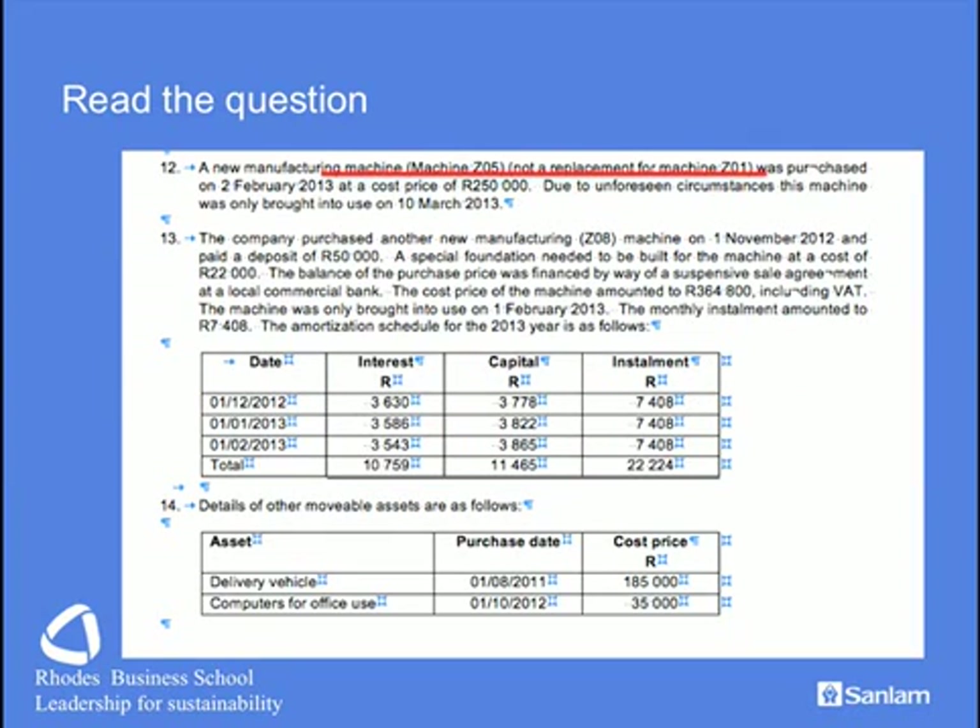We have a new machine that has been acquired, but crucially, the machine was not brought into use during the year of assessment — that's a one-strike-and-you're-out position, so capital allowances will not be claimable. There is a further machine purchased where they've paid a deposit and financed the balance by way of a suspensive sale with a local bank. Calculations are needed so we only claim the capital allowances and not the payments. Notice that the cost of the machine has an inclusive VAT consideration, which must be stripped down to its exclusive component before capital allowances are claimed. That machine was brought into use during the year of assessment, so the capital allowances can be claimed.